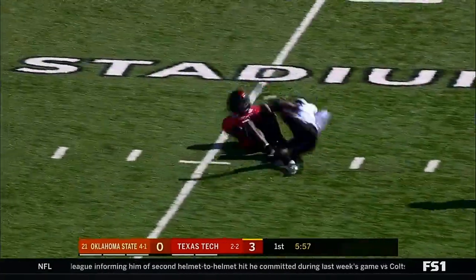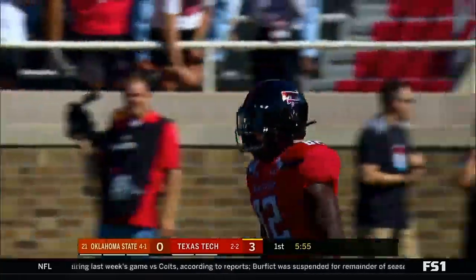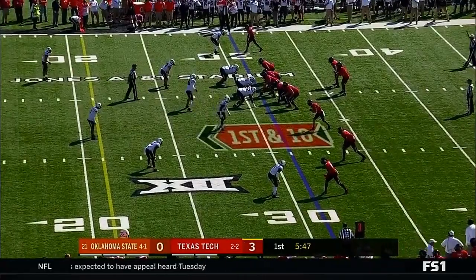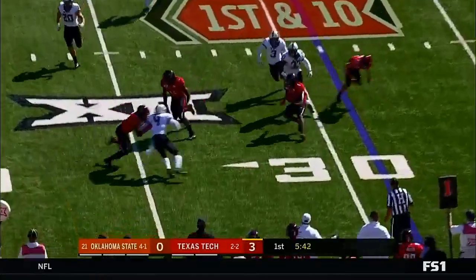Duffy again, zips it. Keyshawn Carter makes the catch. He certainly got comfortable there. Keyshawn Carter — part of the four-by-one national qualifying tournament trial.